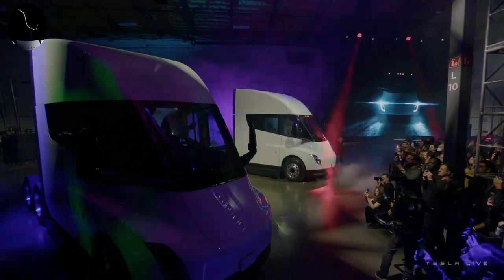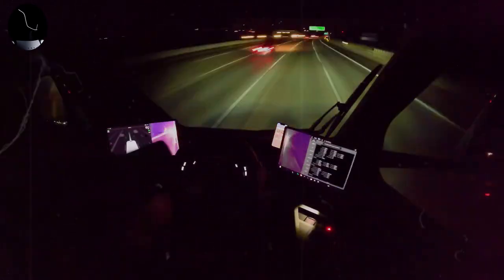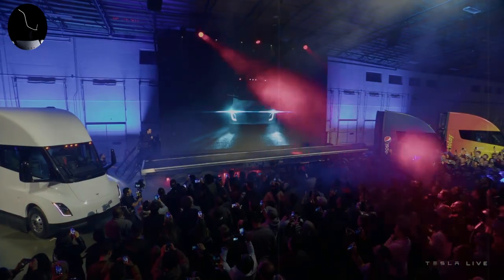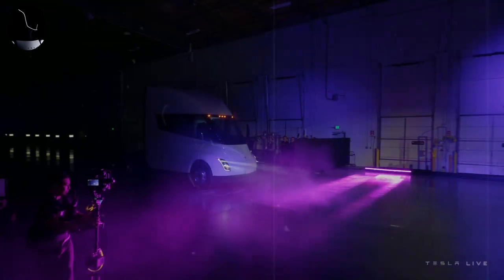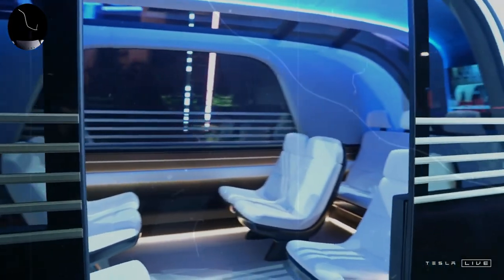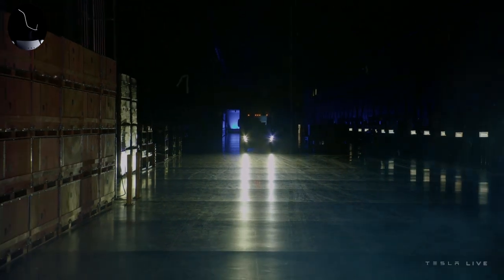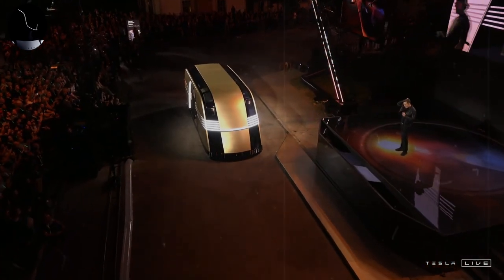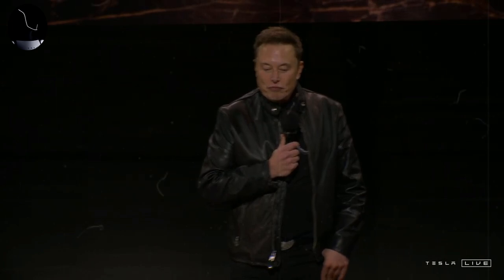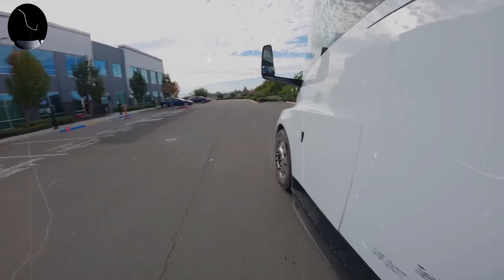The challenge intensifies when we consider that Tesla is not just a competitor in the electric truck market, but a true disruptor. Tesla's approach goes beyond the final product — it involves a whole change of mindset, focusing on integration of advanced technologies, sustainability, and optimization of operating costs. This puts considerable pressure on traditional manufacturers who, while having decades of experience and a solid customer base, now need to accelerate their innovations to stay competitive. The competition between Tesla Semi and traditional manufacturers is more than a market dispute — it is a confrontation between a traditional model and a new approach that aims to redefine heavy transport mobility. The race is just beginning.